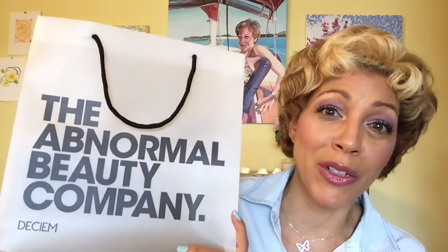I want to give you a little background on The Ordinary because they're a really amazing and innovative brand. This is the bag I got when I went to the store. They just opened up a number of stores in Toronto recently — and it's homegrown! This company started out in Toronto, my hometown, so I'm very proud.